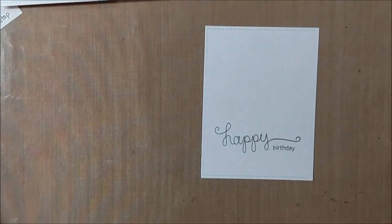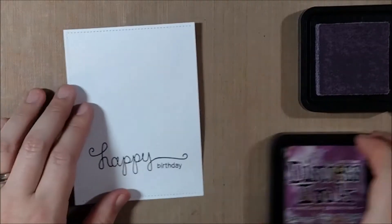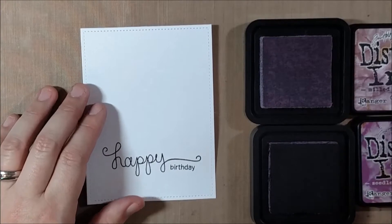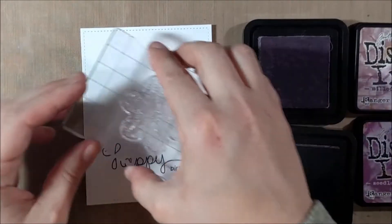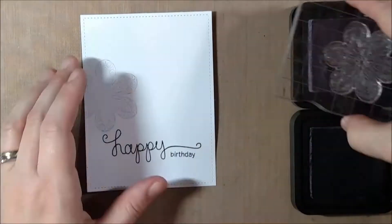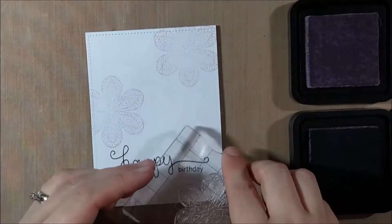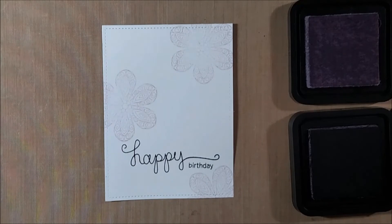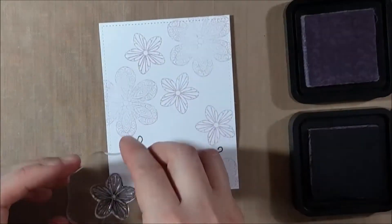I chose to use a happy birthday sentiment because Becca mentioned that we could donate the cards we create for the hop, and they needed birthday cards most of all, so I knew I wanted to create a birthday card. I'm going to create two cards today — there will actually be four cards in total because I started this video process on Periscope experimenting and asking for advice, and I'm going to share some of the tips I picked up from people on Periscope in my video today.